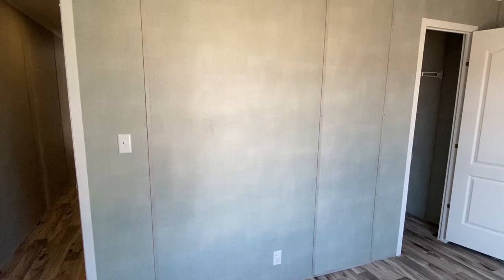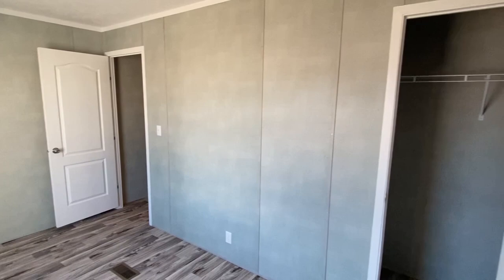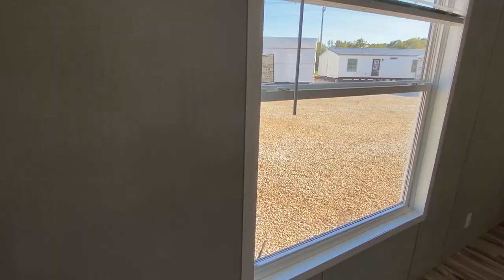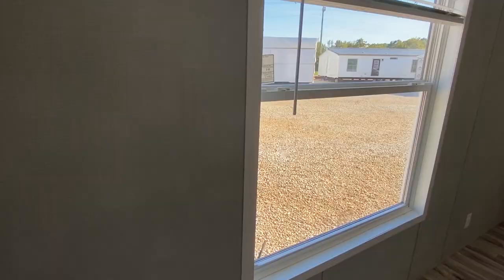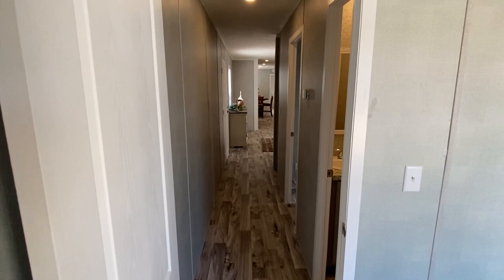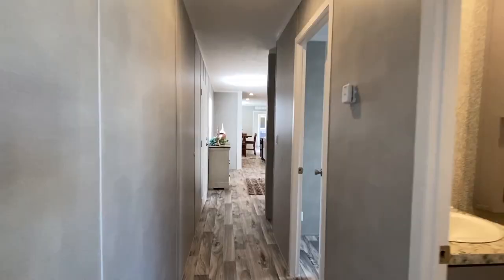I'll have measurements coming up so you can get an exact idea of how big this room is. These are thermal-paned windows — a very big window down here on this end with built-in blinds and all that. Now we go back down so I can show you the rest of this wonderful home.